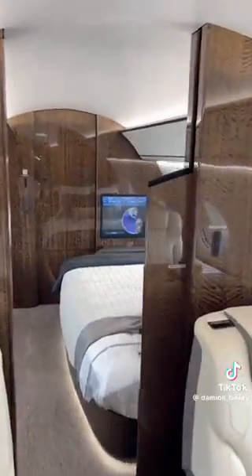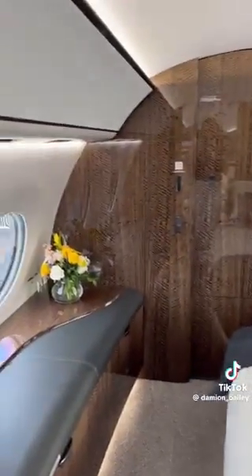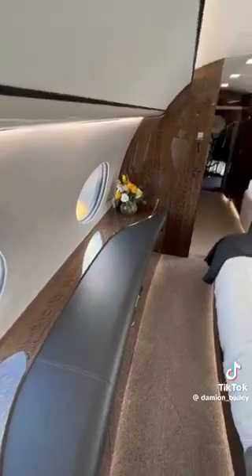This door separates the rest of the cabin from the bedroom, which you're going to need because the range on this thing is absolutely insane — 7,700 miles. You can almost get to any two city pairings in the entire world. I don't know about you guys, but I'm going to need one of these.